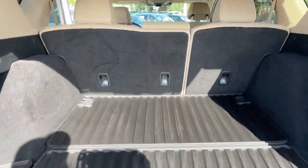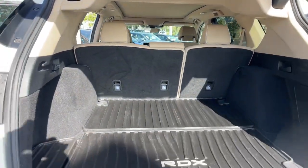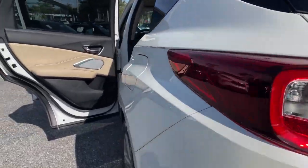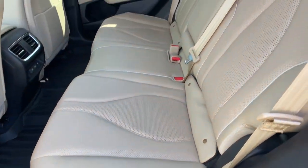The following are some of this vehicle's highlighted options: heated steering wheel, head-up display, pre-collision system, lane departure warning, panoramic roof, sun moonroof, navigation system, hands-free liftgate, keyless entry, and active suspension.